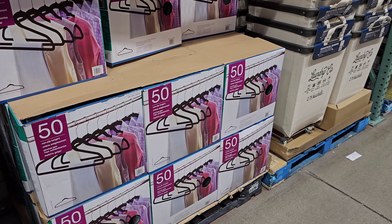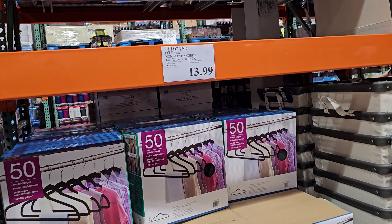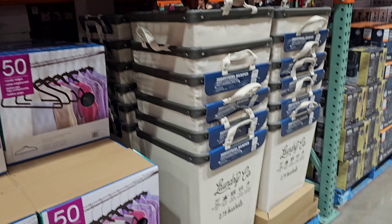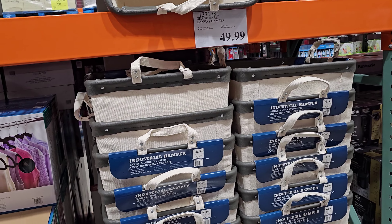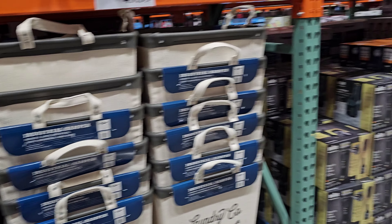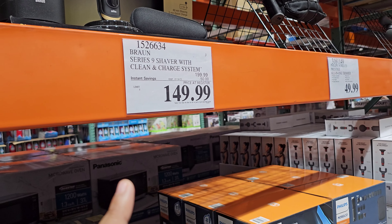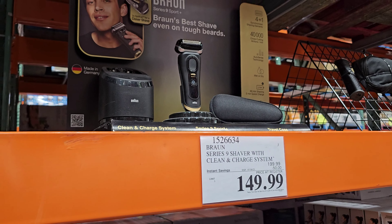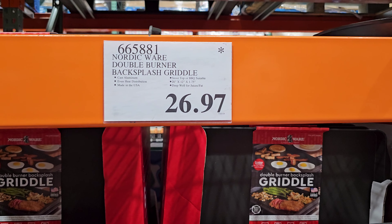It looks like the hangers went down — they were $15, now they're $14, so they went down by a dollar. The canvas hamper with wheels is still here at $50. And if you're looking for a shaver clean and charge system, it's July 30th and your limit is five.